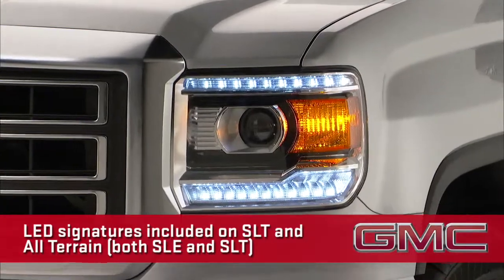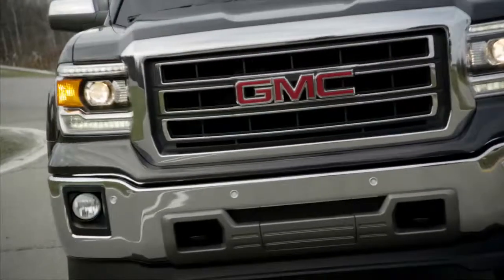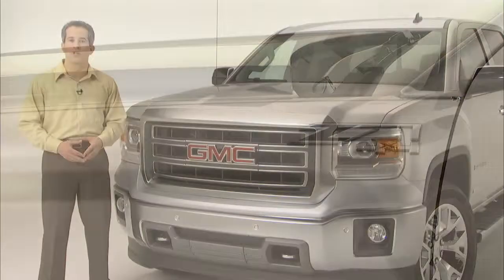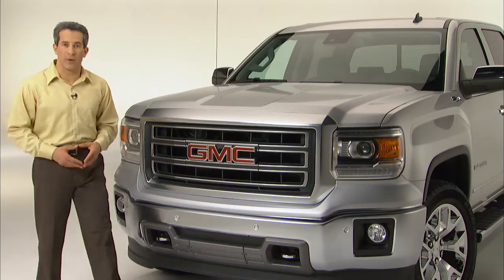The SLT and the All-Terrain package add LED light signatures above and below the projector beam. The lower LEDs also serve as daytime running lamps. The power dome hood is about an inch taller in the front, roughly the same profile as the current HD hoods. The chrome grille surround and bumper are now standard on the base Sierra.